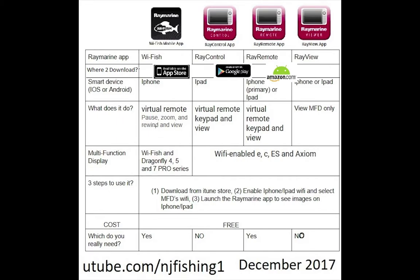The WhiFish app can virtually remote control the WhiFish sonar or the Dragonfly 4-inch, 5-inch, or 7-inch Pro series — these are the second generation of Dragonfly. The one I have is the Dragonfly 7-inch first generation, so it's not Wi-Fi enabled, meaning this WhiFish app does not apply to that first generation fish finder. But it can pause the display, zoom into the sonar images, and rewind from your iPhone.